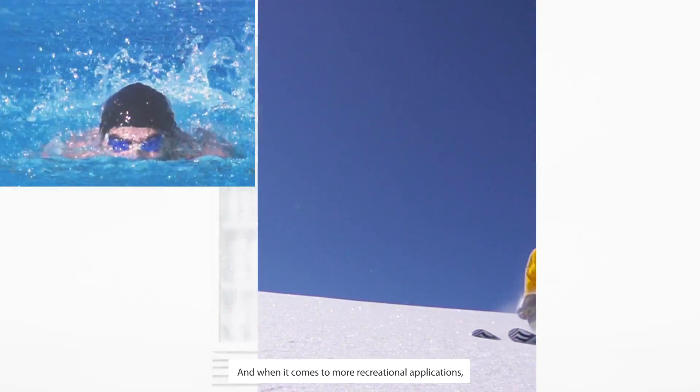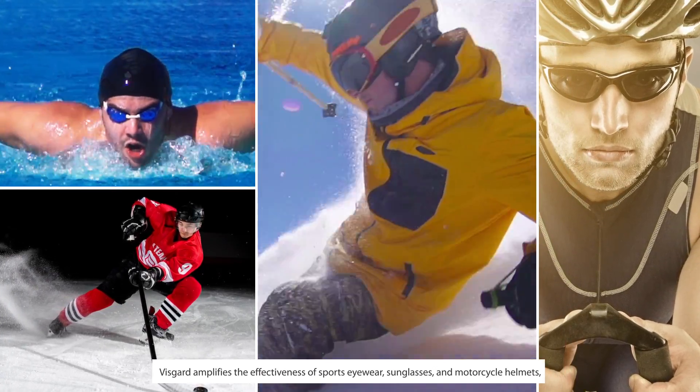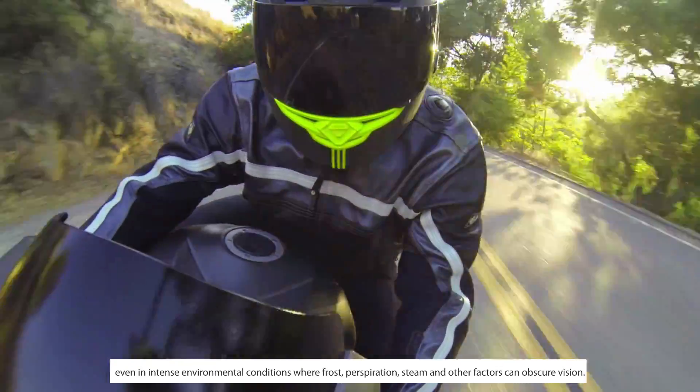And when it comes to more recreational applications, VisGuard amplifies the effectiveness of sports eyewear, sunglasses and motorcycle helmets, even in intense environmental conditions where frost, perspiration, steam and other factors can obscure vision.